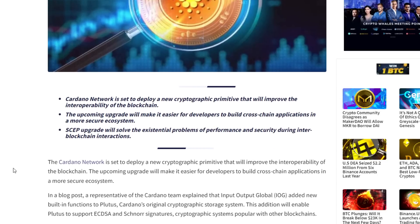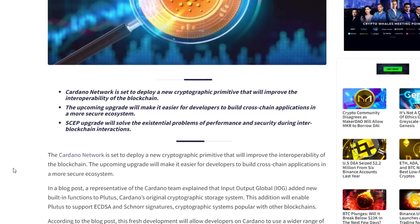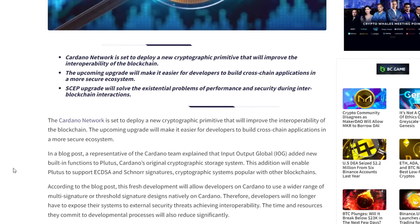This fresh development will allow developers on Cardano to use a wider range of multi-signature or threshold signature designs natively on Cardano. Therefore, developers will no longer have to expose their systems to external security threats when achieving interoperability. The time and resources they commit to the development processes will also reduce significantly.